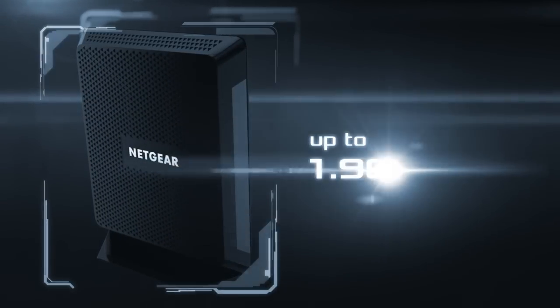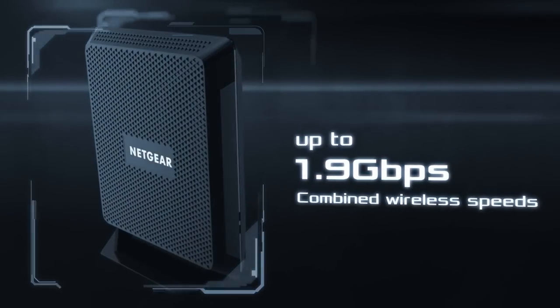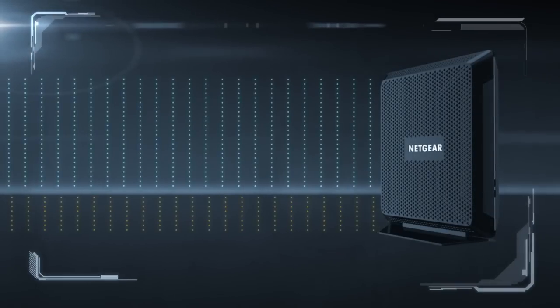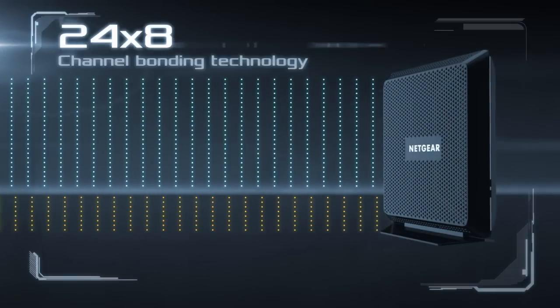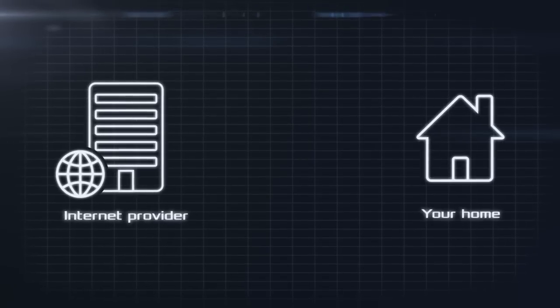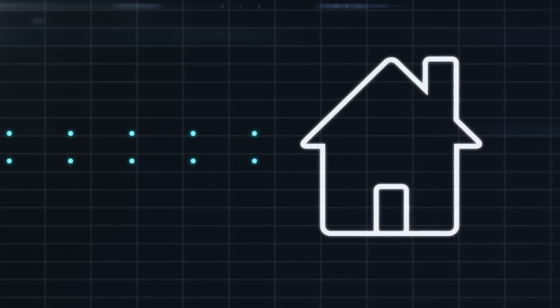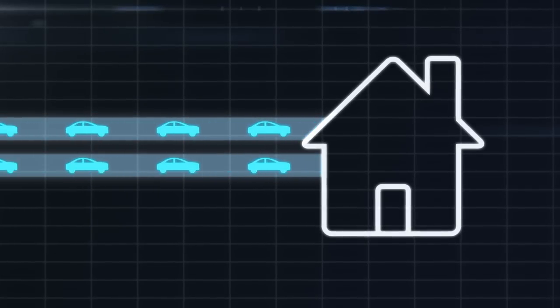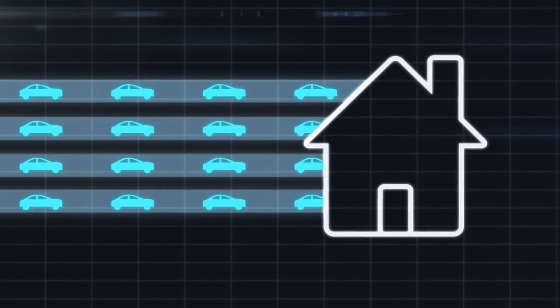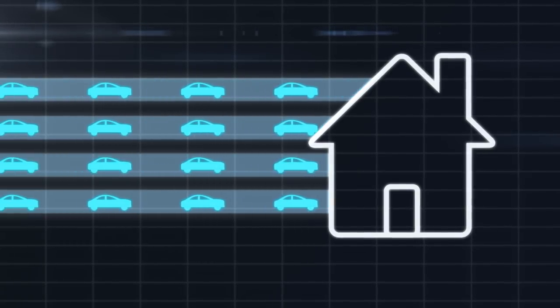With top AC1900 Wi-Fi speeds of up to 1.9 gigabits per second, the Nighthawk cable modem router is equipped with the latest 24x8 channel bonding modem technology. Cable internet providers use data channels to deliver the internet to your home. These channels are much like lanes on a highway — the more channels your cable modem router has, the more you avoid internet congestion and the faster your internet goes.